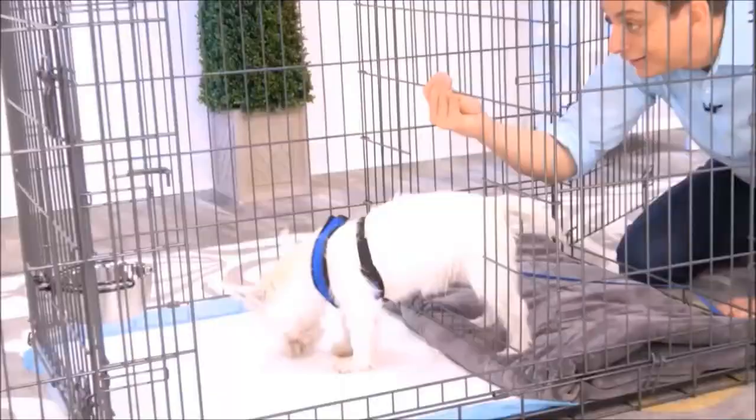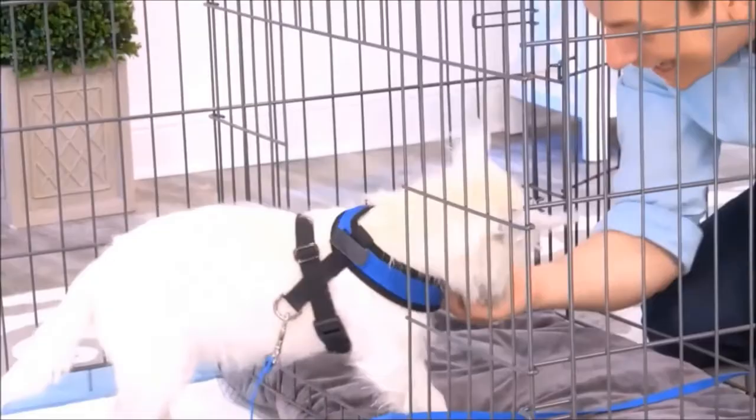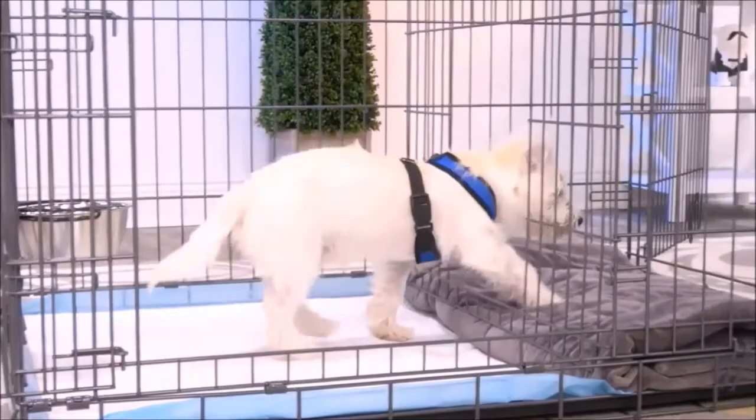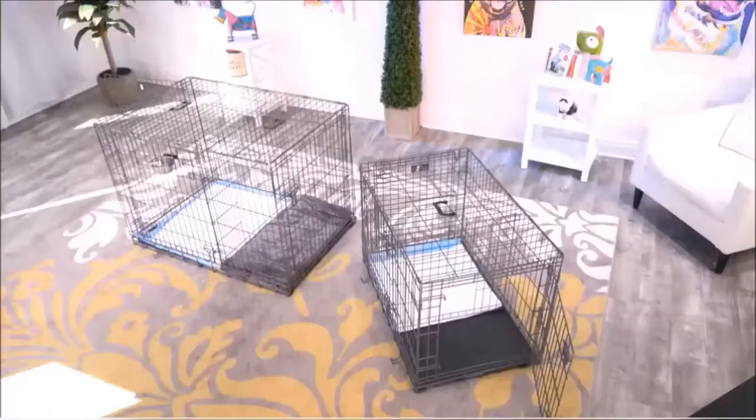It's great for times when you can't directly supervise your dog or let them out. This isn't just for puppies either — you can use this for adult dogs who are being potty trained. Another way to use this is as an alternative bathroom for your dog, for times when the weather is really bad, you'll have a different place for them to go.